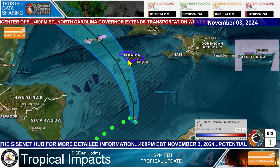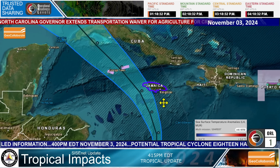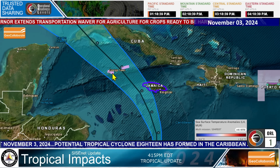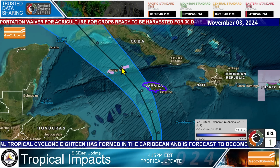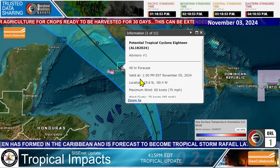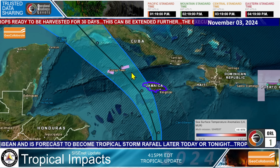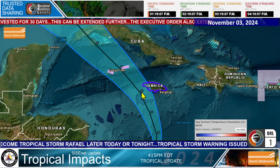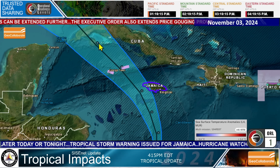If Jamaica is on the right-hand side of this developing system, they will have not only winds but a lot of rain and potentially some storm surge as well. Here are the Grand Cayman Islands — the government of the Grand Cayman Islands has issued a hurricane watch, because while it's forecast to be a tropical storm at this point, by Tuesday afternoon at 1 o'clock Eastern time it could be a 70 mile per hour Tropical Storm Rafael, and wind gusts could well exceed hurricane force.